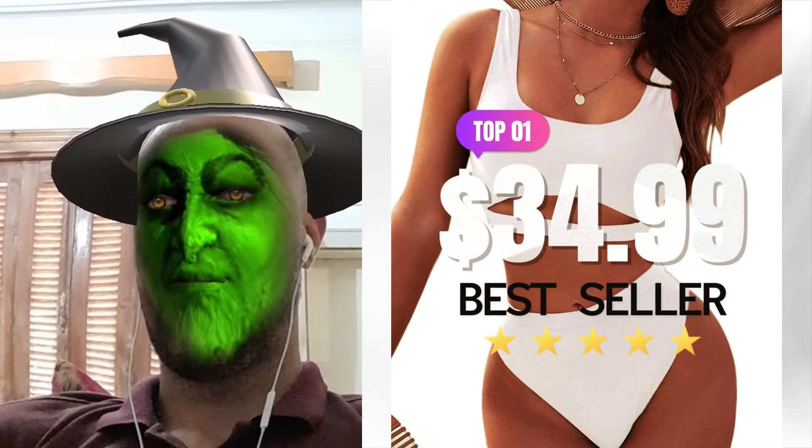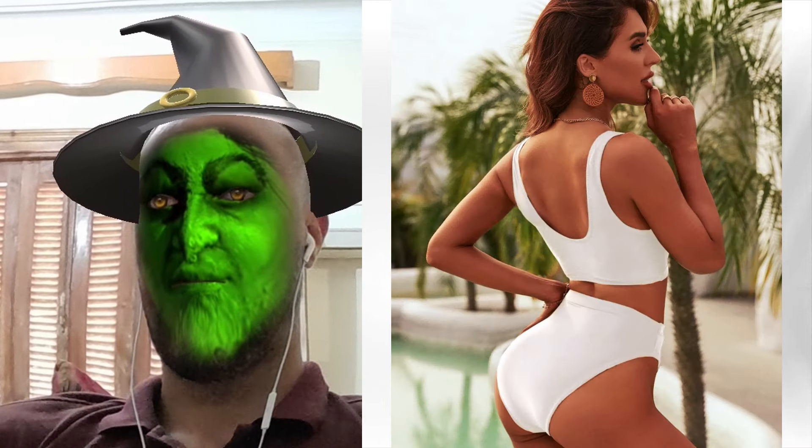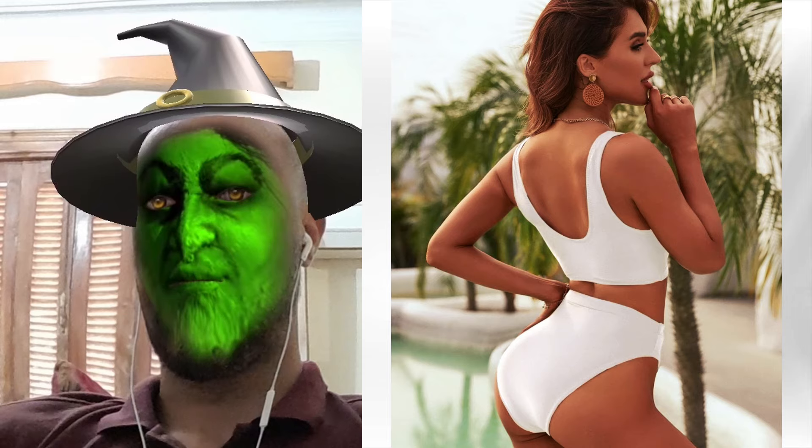Snag yours now for just $34.99. Don't miss out. Feel fabulous and stand out in Blooming style.